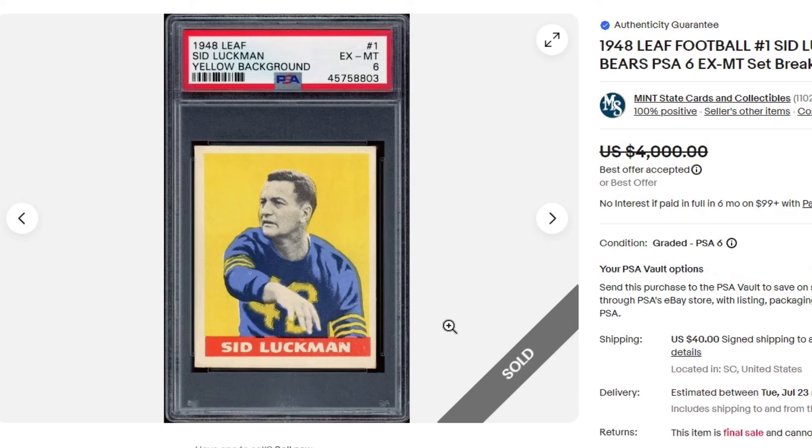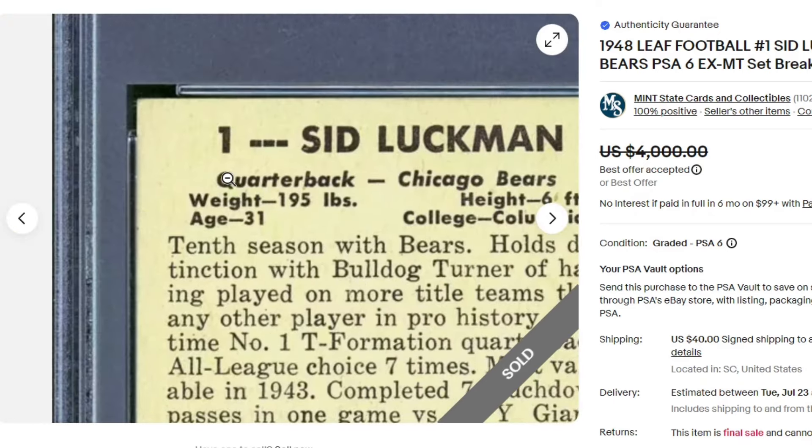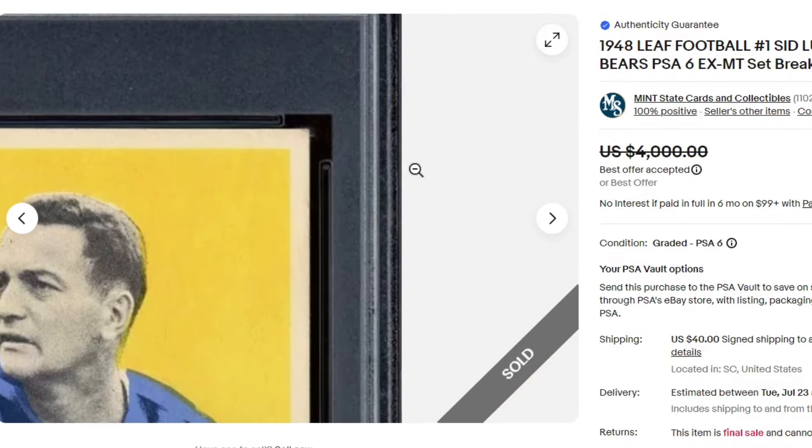Also $3,000 — Sid Luckman on the 1948 Leaf. This calls out the yellow background. As I mentioned, there's a bunch of different backgrounds. There's someone that just published a book on Leaf cards — I'm probably going to pick up a copy at the National just to read into it a little bit more and educate myself. It's hard to know everything in the hobby, but very clean looking PSA 6.